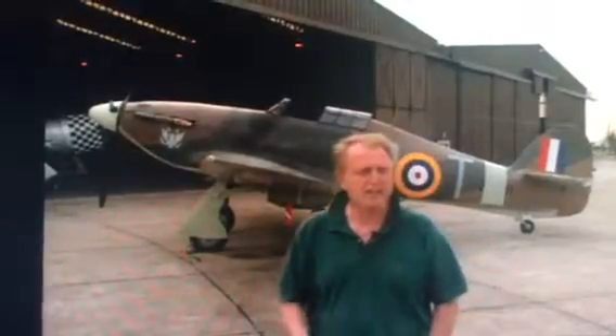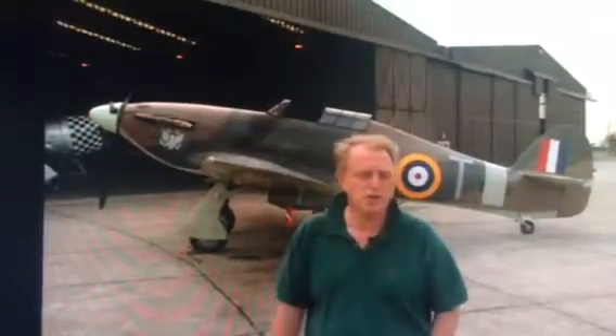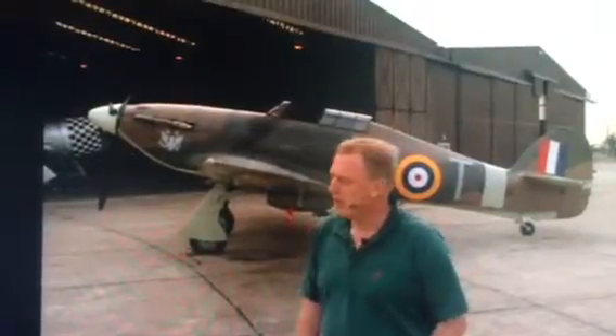And they did that. I got an export license from the Canadian government, brought it to England, put a team together, and we started restoring it. It took six years, and it's now been flying for about seven or eight.